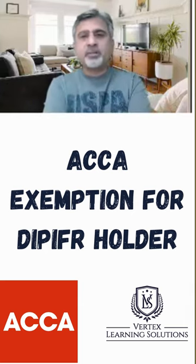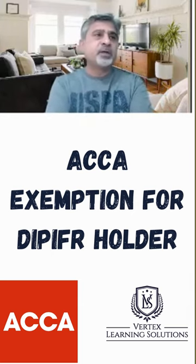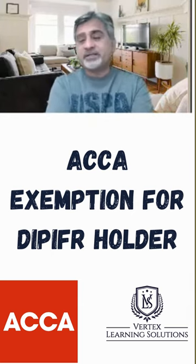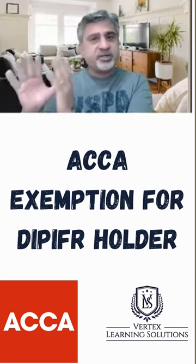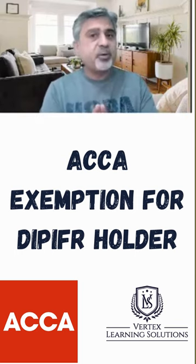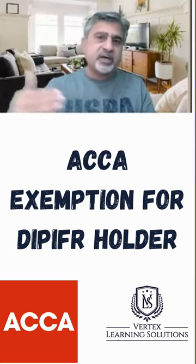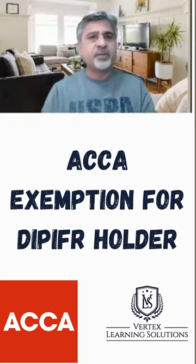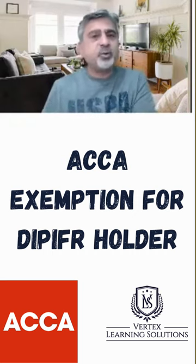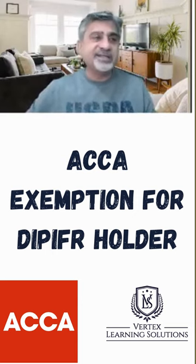Exemptions from ACCA — this is a very common question which is sometimes misunderstood. You only get one exemption. ACCA qualification has 13 exams, and DIP IFRS is one exam covering financial reporting. If you pass the DIP IFRS exam and then wish to continue your ACCA qualification, you get just one exemption, which is F7. That's all — you will not get anything else.